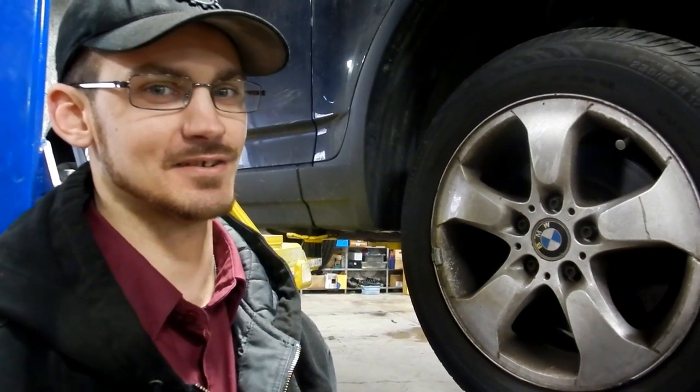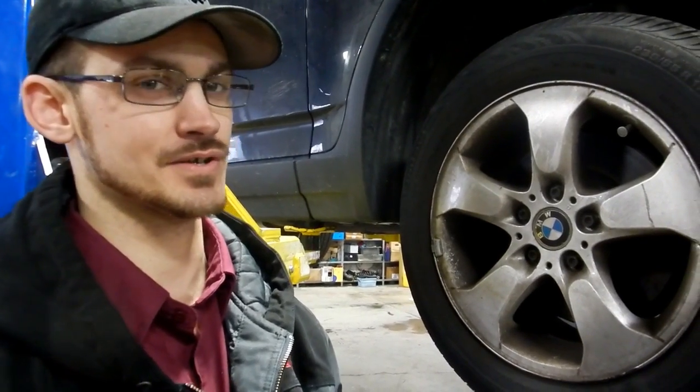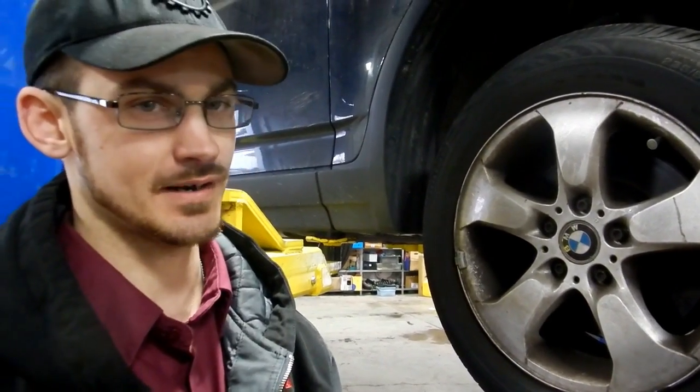How are you doing? My name is Lucas. I'd like to talk to you today about the importance of checking your tires regularly — tire pressure regularly — and tread wear and everything else.